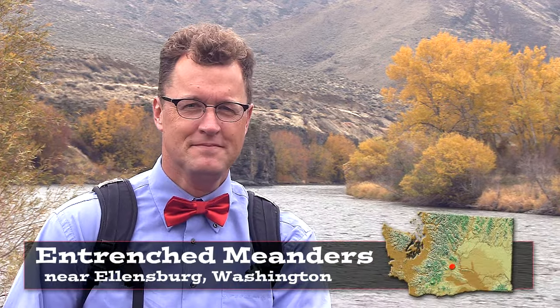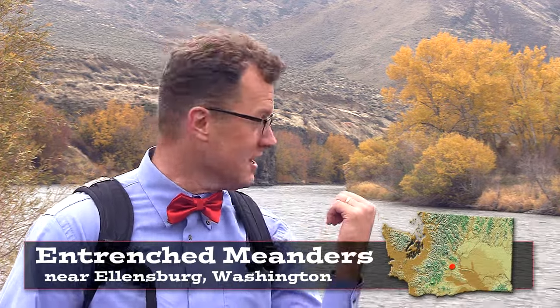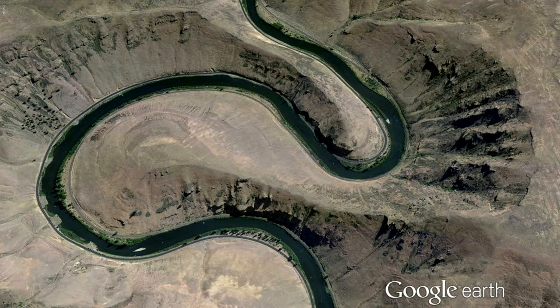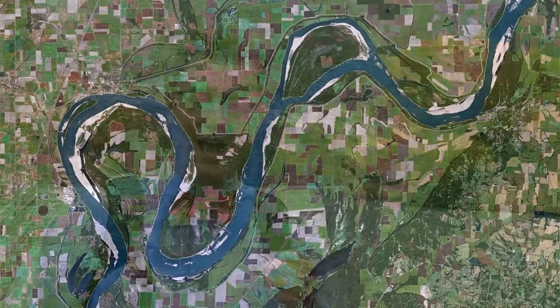Hello young people. Entrenched meander — this is the Yakima River just south of Ellensburg, Washington. Meanders are a feature of old age, these sweeping curves of the river. As rivers age they develop more and more exaggerated meanders.